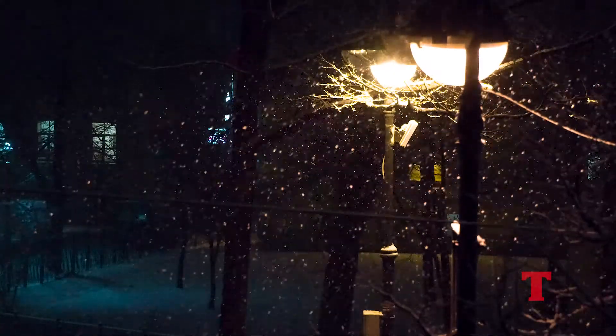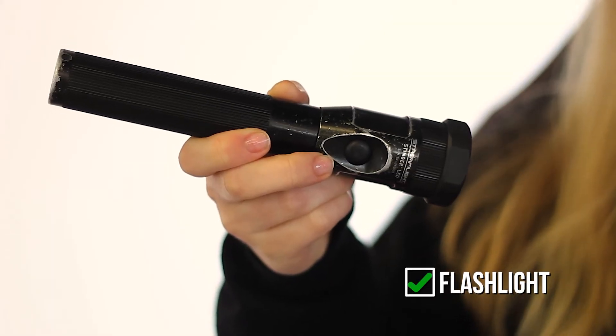With less daylight during the winter months, a flashlight with an extra set of batteries can help you see and be seen on the side of the road.